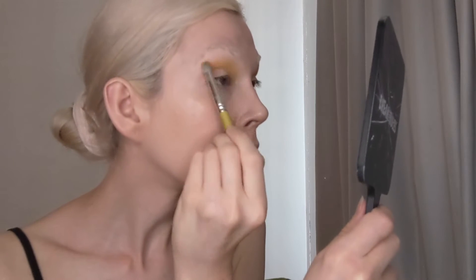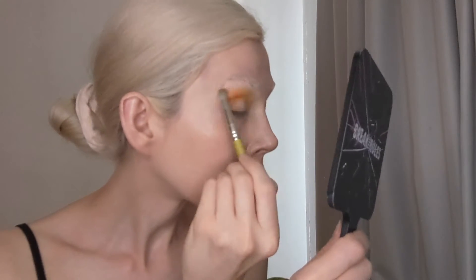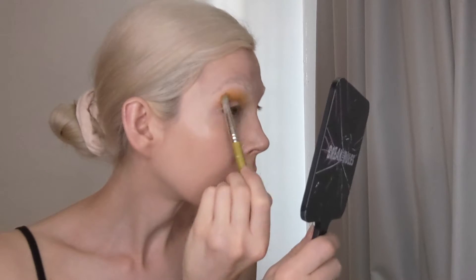Next, I'm going in with the shade Turmeric Shot, which is a matte orange. I'm taking this from about the midway point, a little bit closer in and outward — this is just to deepen things up.